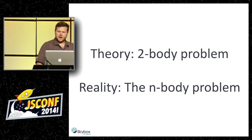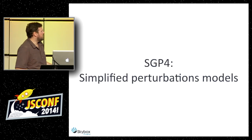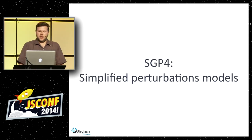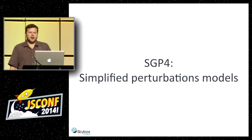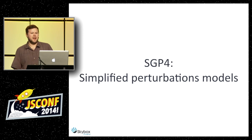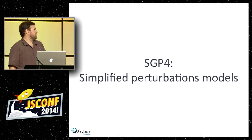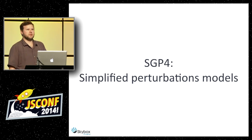What's useful for us is what's called the Simplified Perturbations Model, abbreviated as SGP4. The formulas were actually released in the 80s — originally in Fortran, which shows you how old that is. It's been ported to Java, C, MATLAB, and of course now it's in JavaScript.